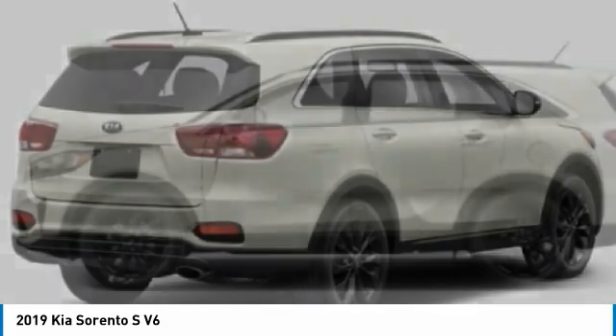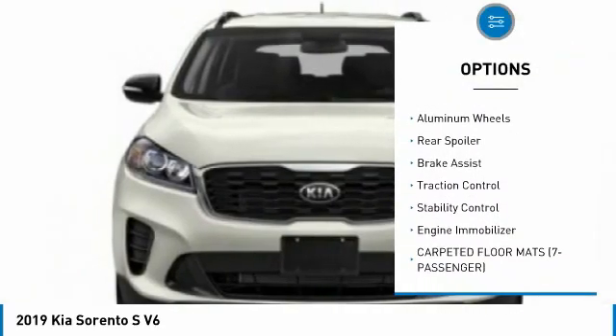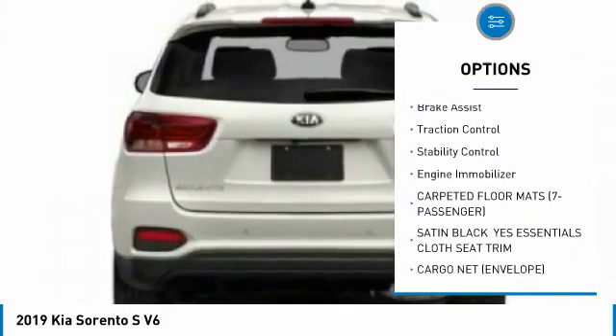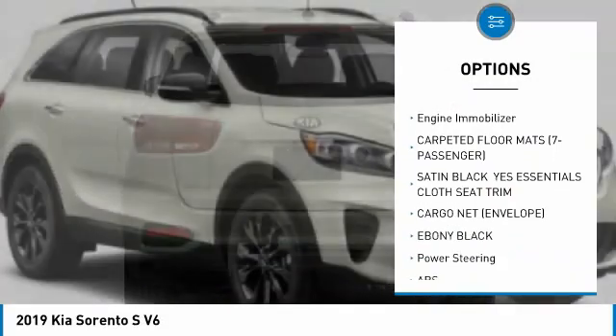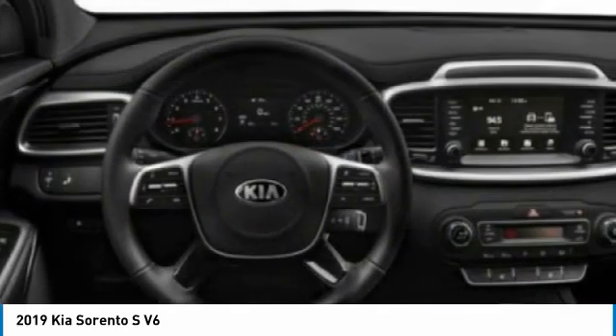Here are some of this vehicle's great options: tire pressure monitor, blind spot monitor, all wheel drive, heated mirrors, aluminum wheels, rear spoiler, brake assist, traction control, stability control, engine immobilizer.